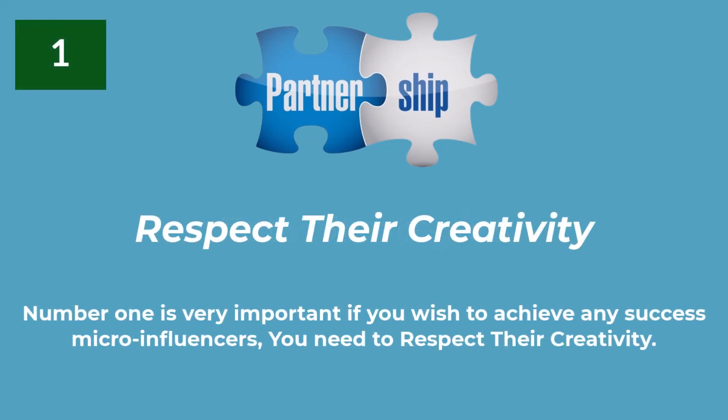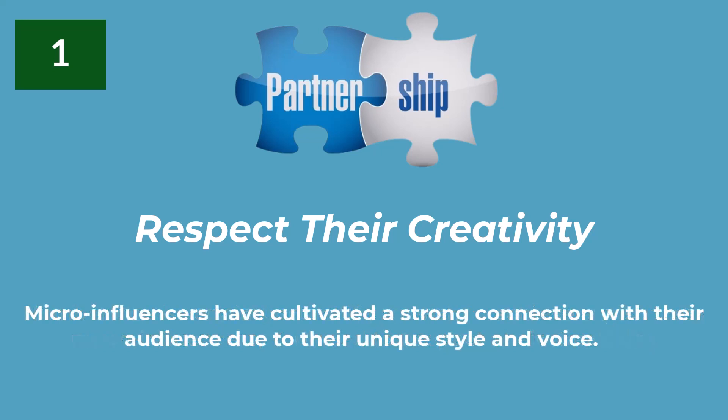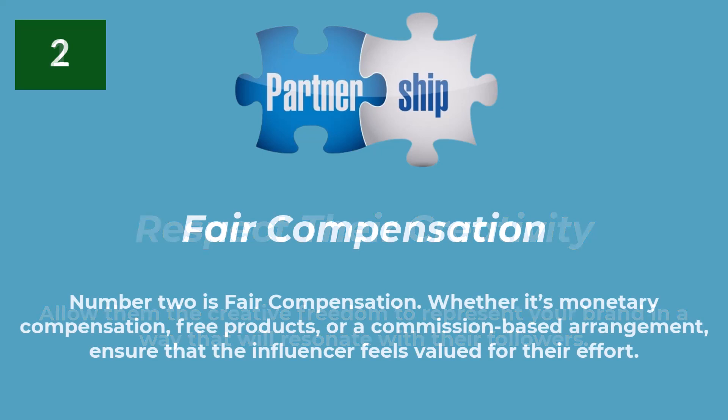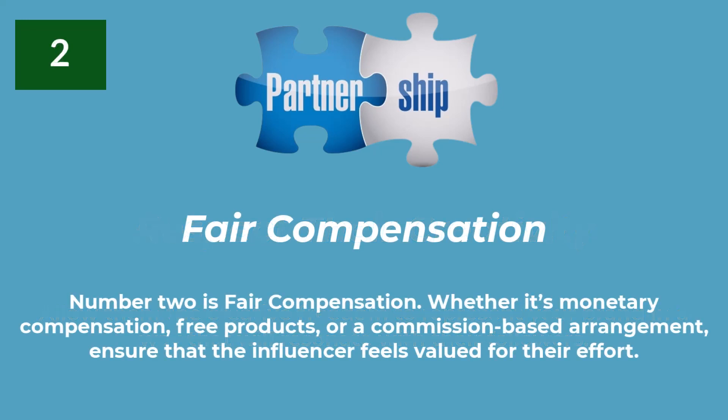Number one is very important if you wish to achieve any success with micro-influencers: you need to respect their creativity. Micro-influencers have cultivated a strong connection with their audience due to their unique style and voice. Allow them the creative freedom to represent your brand in a way that will resonate with their followers. Number two is fair compensation. Whether it's monetary compensation, free products, or a commission-based arrangement, ensure that the influencer feels valued for their effort.